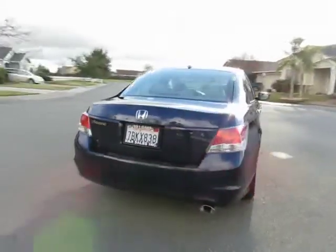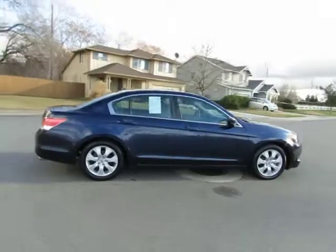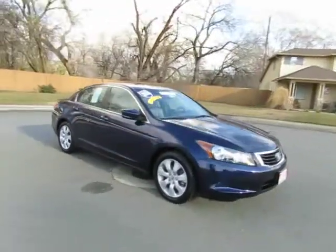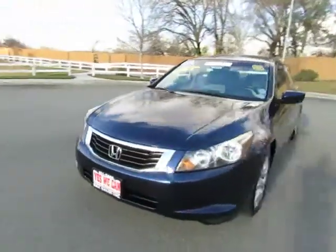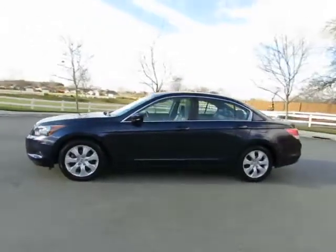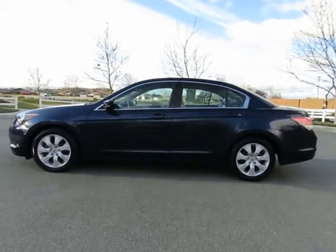So come on in and let us put you into a nicer, newer vehicle. See this vehicle and hundreds more at www.YesWeCanAuto.com or call toll-free 877-857-CARS to speak with one of our low-pressure sales staff. Se habla Español.